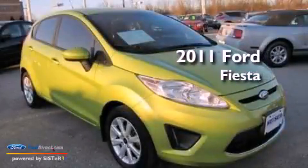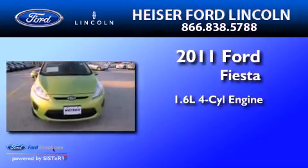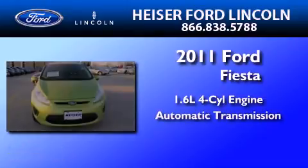This is a 2011 Ford Fiesta. It features a 1.6-liter, four-cylinder engine and an automatic transmission.